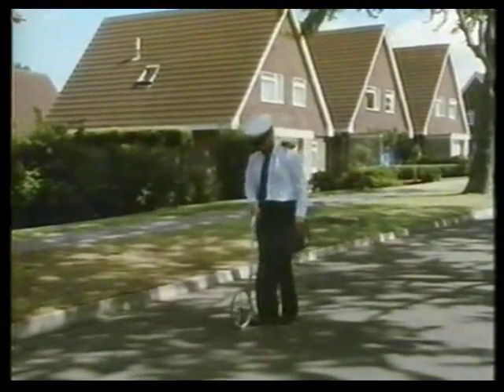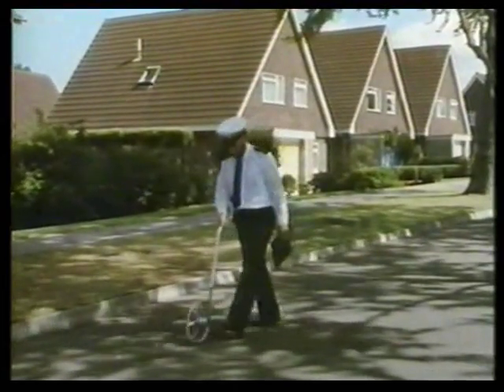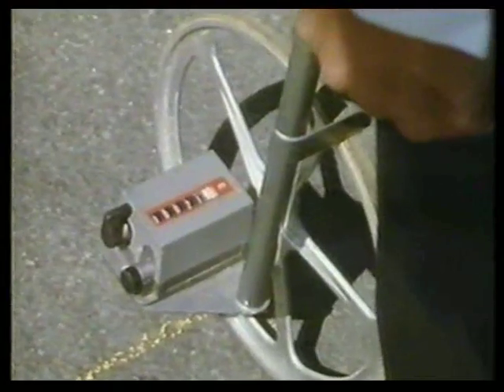The police make measurements too. This policeman is measuring the length of the skid marks left by the car. That will tell him the distance the car took to stop.